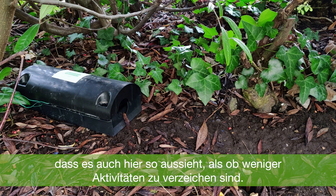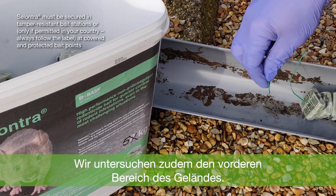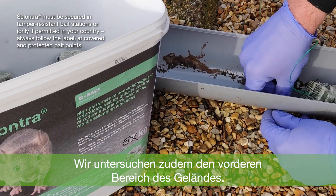As we look at the area around the burrows, leaves are starting to build up and the area generally looks less active. We're also going to add an additional run-through station to the front of the property.